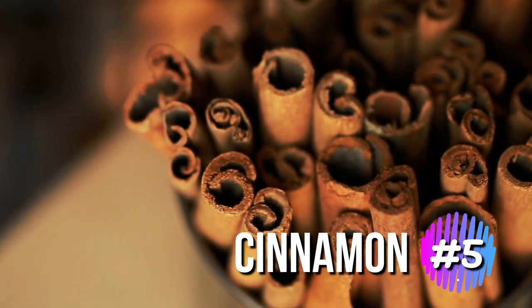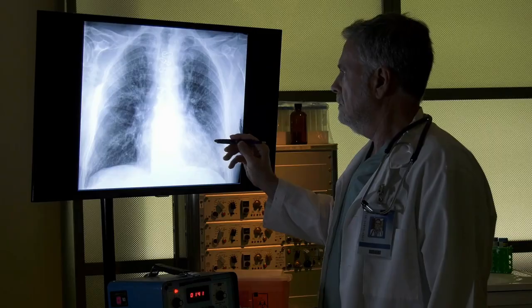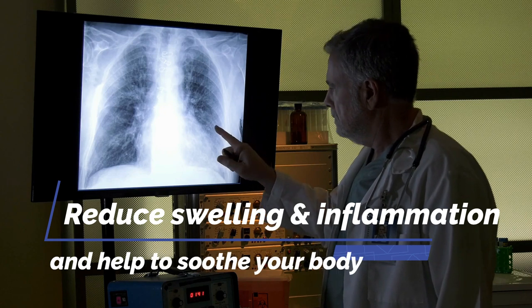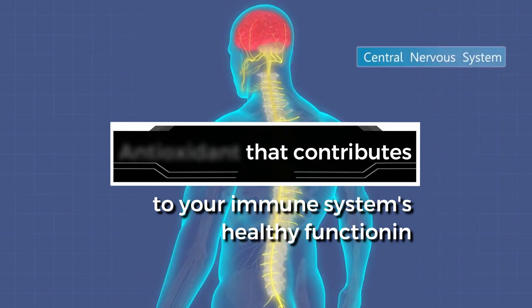Cinnamon is a great spice that has been used for centuries as an antiseptic and pain reliever. When it comes to chest infections, it can reduce swelling and inflammation and help to soothe your body. It is also an antioxidant that contributes to your immune system's healthy functioning.